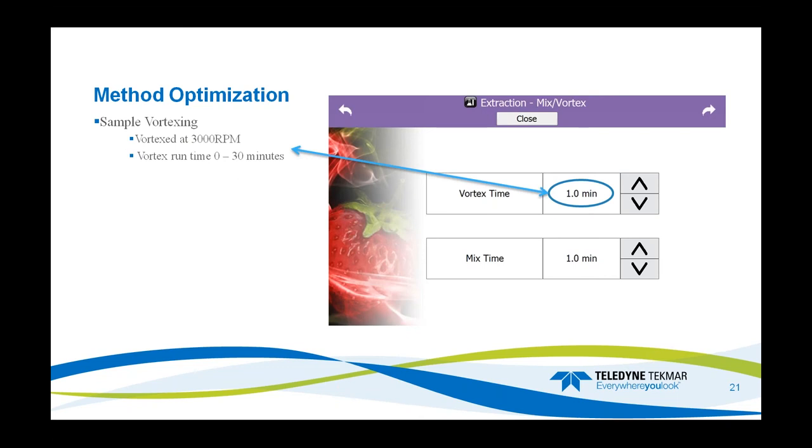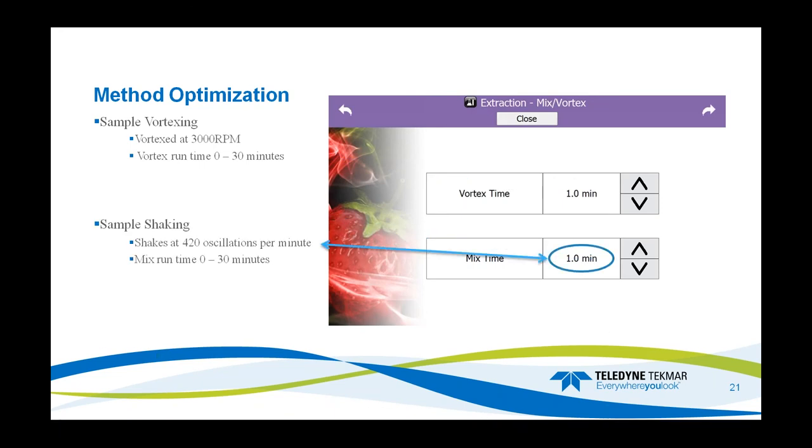Moving on to mixing and vortexing: we have a sample vortex. After all the solvents have been added, we can hit it with a quick vortex — the vortex mixer runs at 3,000 RPM and can run anywhere from 0 to 30 minutes. For sample shaking, the shaker runs at 420 oscillations per minute, and the time can again be varied from 0 to 30 minutes.